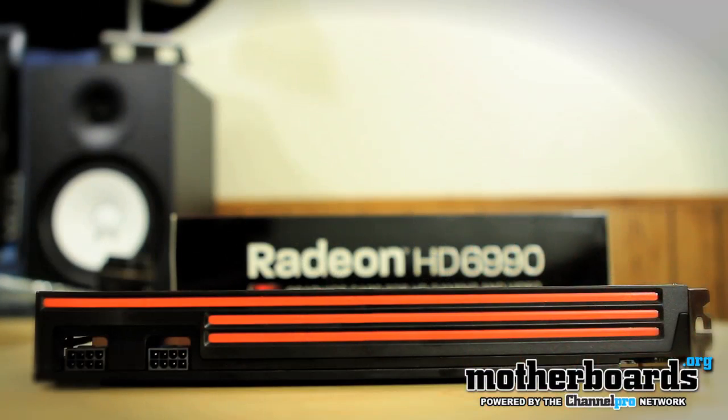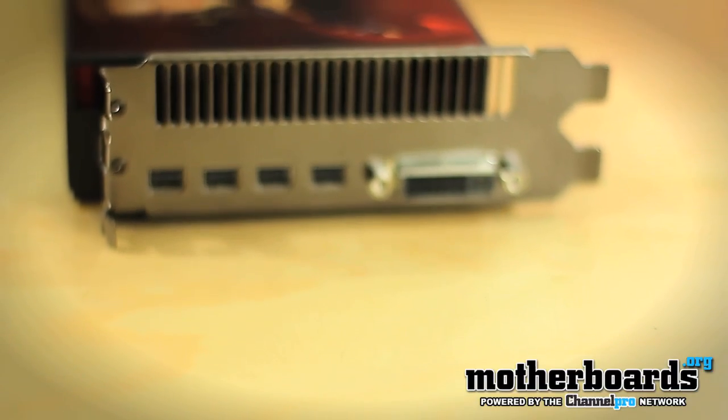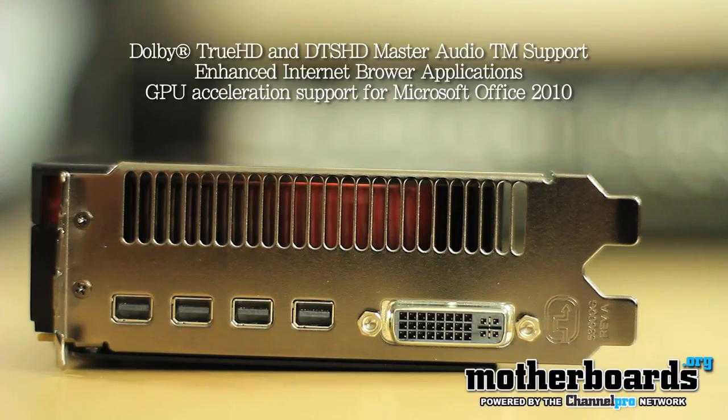The card comes in at 12 inches long, and it takes a combined power of two 150-watt Molex power connectors — 300 watts of power to keep the card running. The I/O features a single DVI port and four main display ports. One cool thing about the new DisplayPort 1.2 technology is you can daisy-chain up to three monitors per display port. You also don't need a sound card whatsoever — through HDMI you get both HD and DTS surround sound audio.